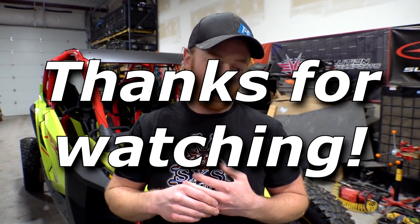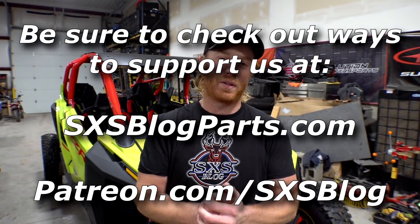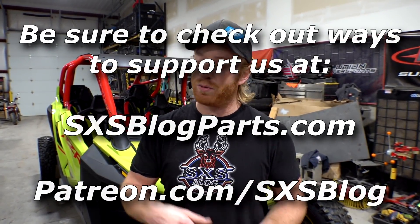Thanks guys — hope you liked it and are excited to see what this thing's made of. We're going to tell you if it's good or bad, so stick around. Crazy stuff to come — we're heading to Glamis in the next few days after prep. Thanks for supporting the channel by watching, subscribing, donating on Patreon, buying merch, parts, or through Rocky Mountain. Don't forget the monthly giveaway — buy through Rocky Mountain or Side by Side Blog Parts for a chance to win your entire purchase price back.